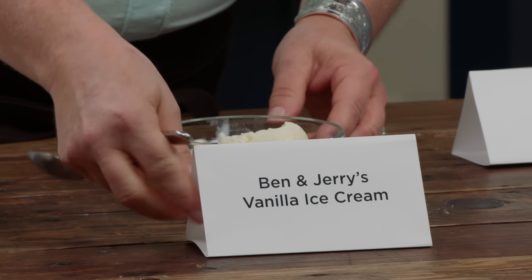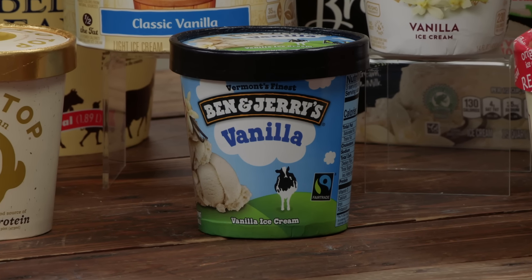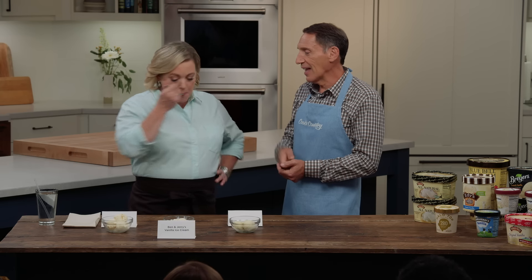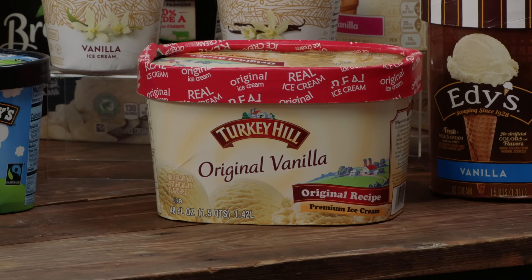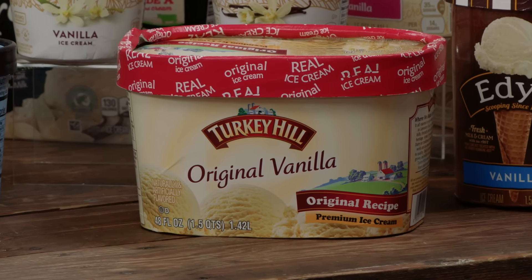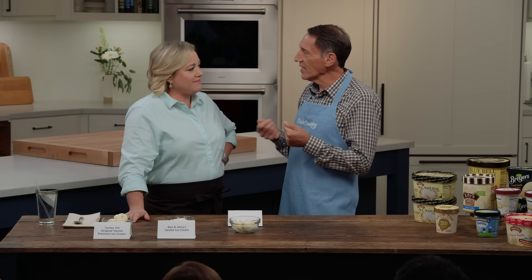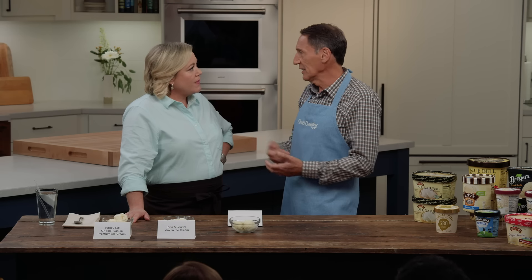Ben and Jerry's! Congratulations to the audience. This one has less air, so there's low overrun — it's really dense, really creamy, super rich, and absolutely delicious. The expert tasting panel actually preferred Turkey Hill. Turkey Hill has much higher overrun, so it's got a lot more air. Some tasters said they could eat more of it. It also has corn syrup in it, which gives it a nice gooey texture even though it's got a lot of air — it's not super fluffy. It's almost a bit chewy, and that's probably from the corn syrup.